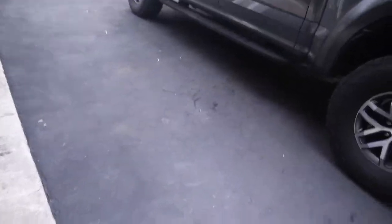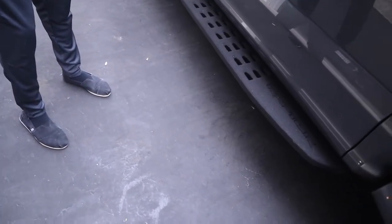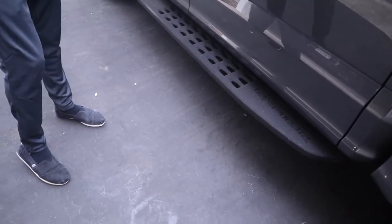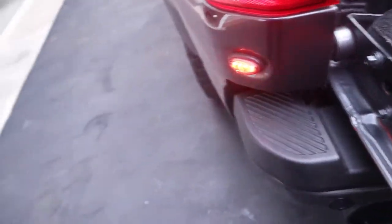Good morning Phil, how's it going brother? We've got the Ford Raptor. Phil explains he wants the interior wiped down and vacuumed. He specifically doesn't want tire dressing on the running boards because it makes them slippery and the tire stuff blows back onto the paint. He just wants a good washing and clean-up overall.